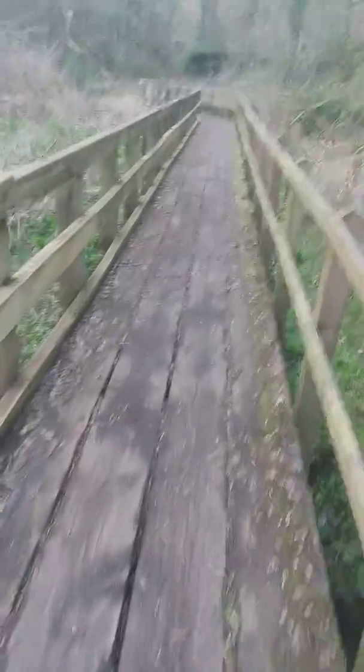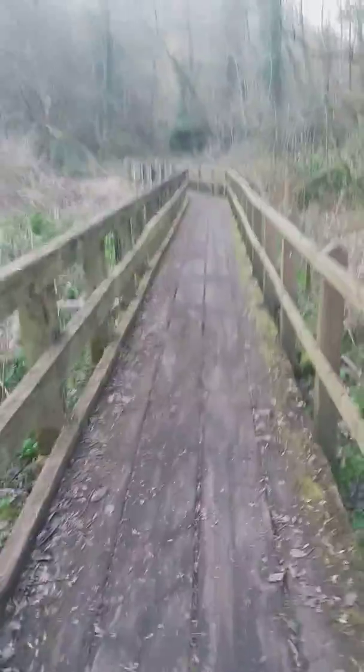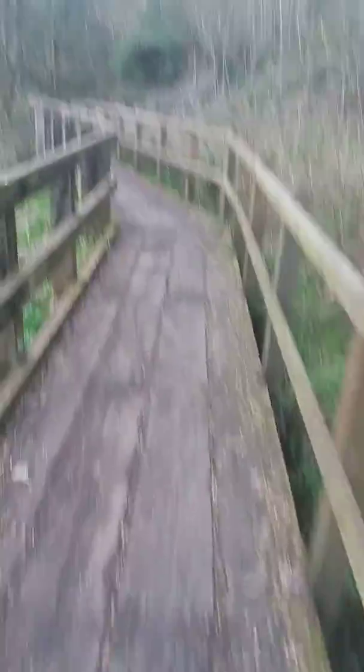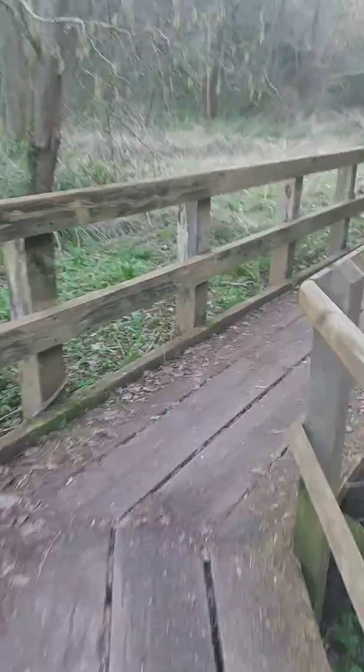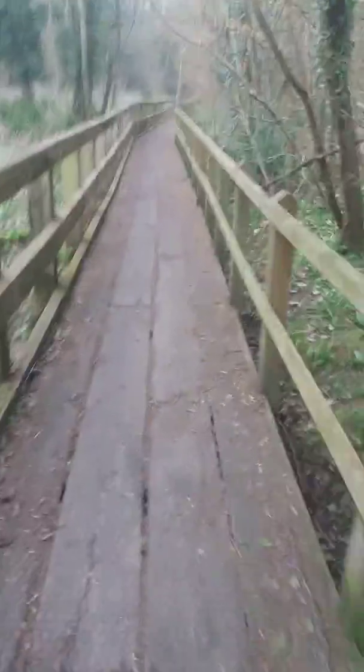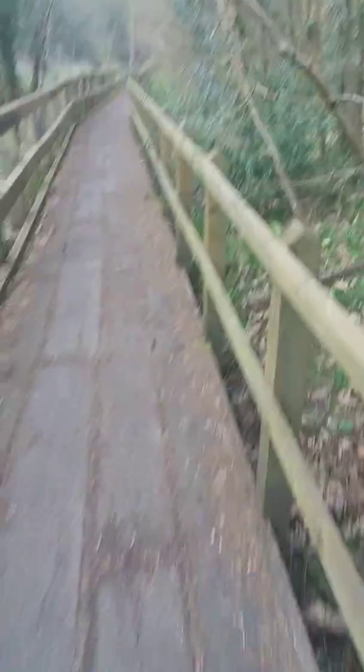We aren't going all the way across here today, but we'll go up and do a bit of a loop. This is what they call Low Mole Dingle — if you carry on right to the end of here it will bring you out to another walkway called the Rope Walk. It's a nice walk.